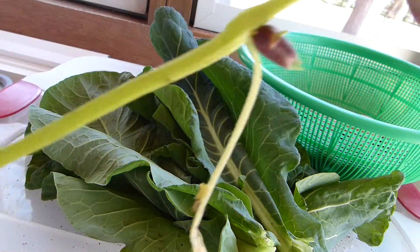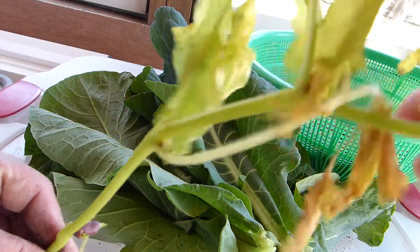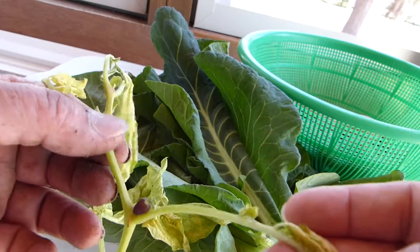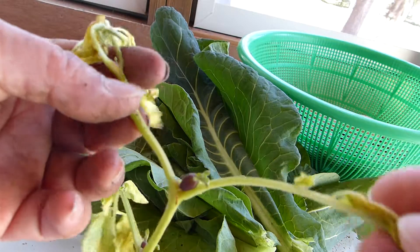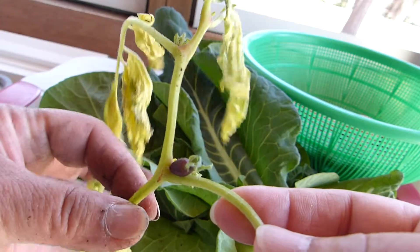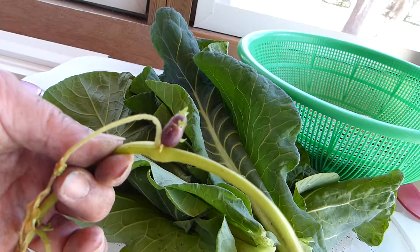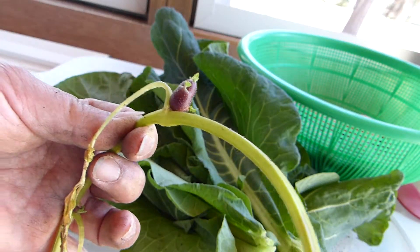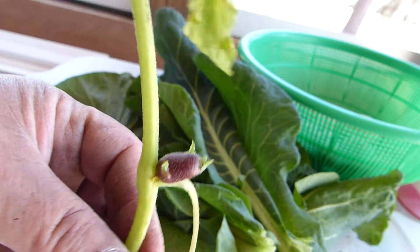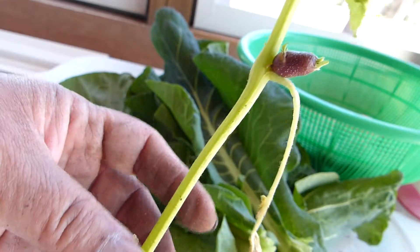I don't know what this is, but if you look carefully, it looks like potatoes growing right in between the stems or branches. I had never seen a potato grow like that before. I know that they grow flowers, but I had never seen something like that. It looks like a miniature potato with new growth. I had never seen anything like that.